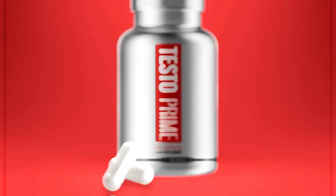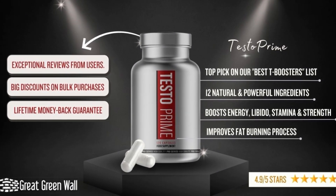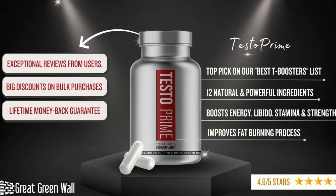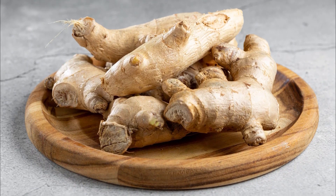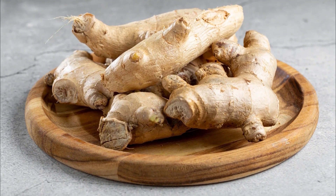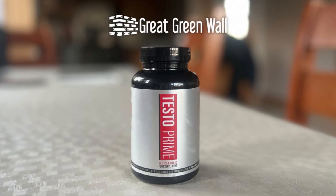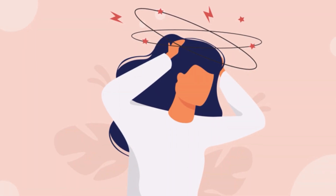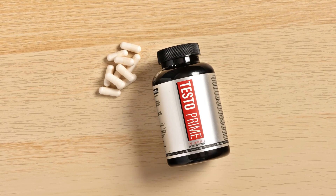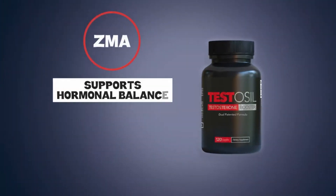By keeping your testosterone levels high, fenugreek can help you build muscle better and recover faster after workouts. There's also zinc, key to testosterone production, and vitamin D, which supports overall health. Panax ginseng is another key ingredient — as a famous adaptogen, it might boost your energy, help with tiredness, and improve mental clarity. Its adaptogenic effects could also help your body handle stress better, which is important because too much stress can mess with your testosterone levels. Overall, Testo Prime is a natural testosterone booster designed to help you regain energy, build muscle, and improve overall performance.